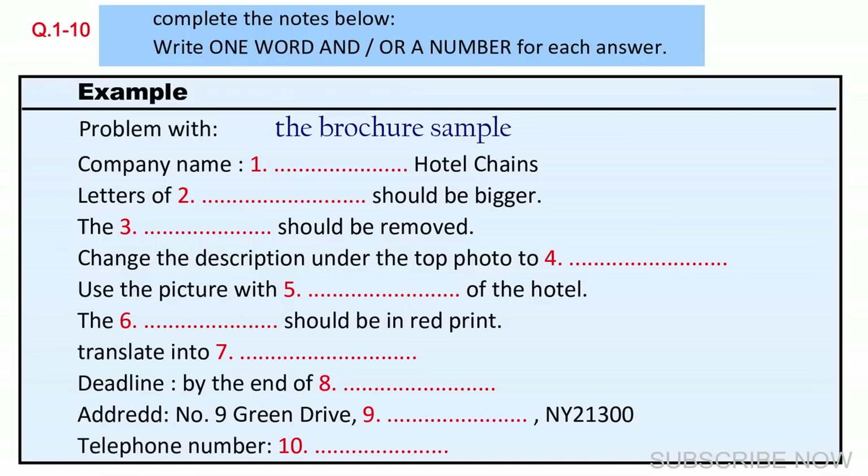And the telephone number? It's 903036602. Also, if you have any further questions, you can reach me through this number. That is the end of Section 1. You now have half a minute to check your answers.